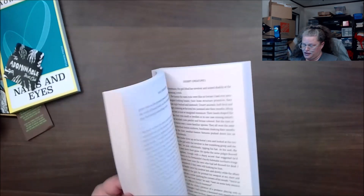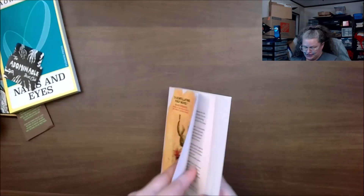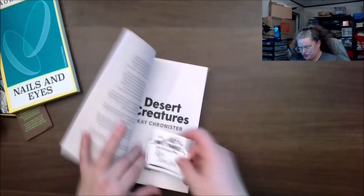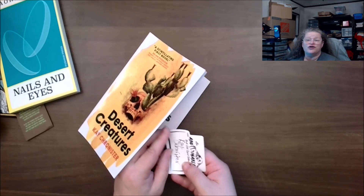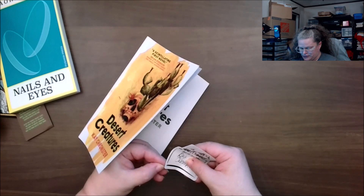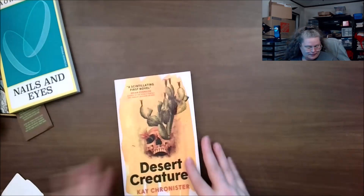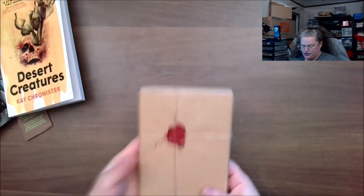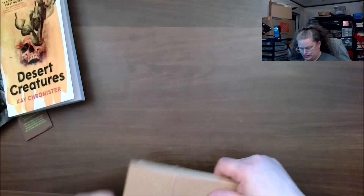The closer she gets to her holy destination, the further from salvation she seems. Sorry, but been to Las Vegas and 'holy city' is not what you'd think. Let me stick this right in here so I don't lose it. The letter is also from the author of this book. Those are the two main books.